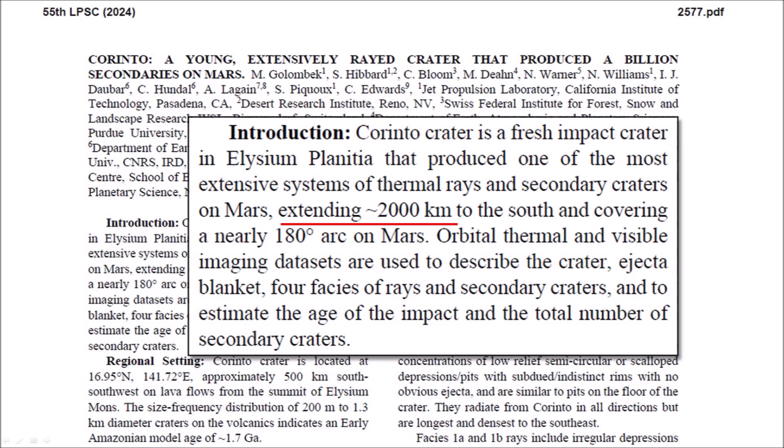Orbital thermal and visible imaging datasets are used to describe the crater, ejecta blanket, four phases of rays and secondary craters, and to estimate the age of the impact and the total number of secondary craters.